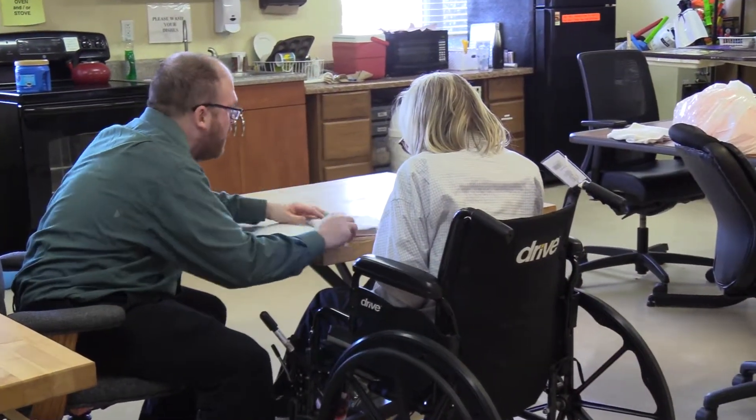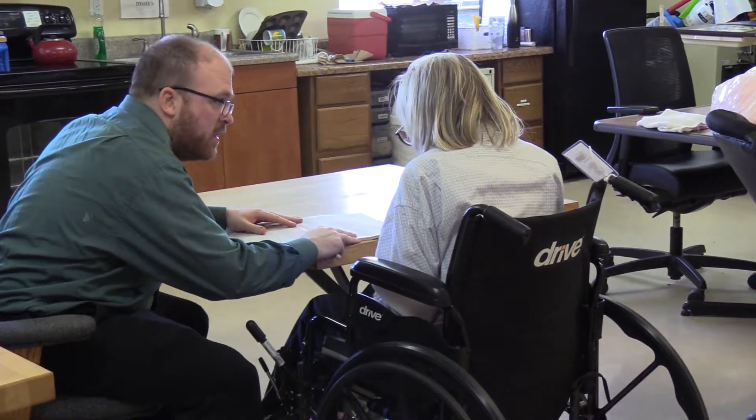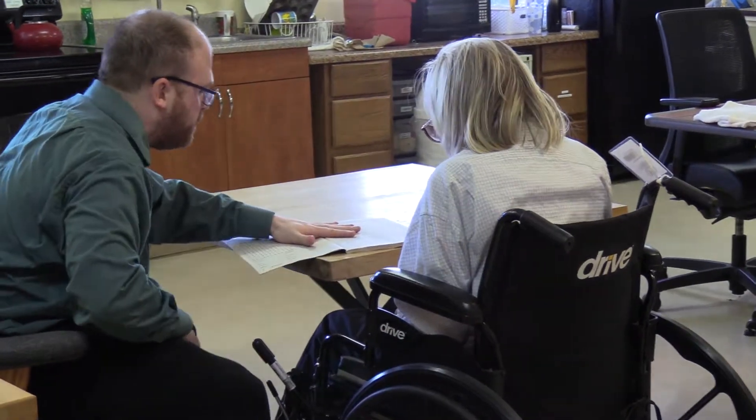Rose Manor is a very friendly and open place. They take very good care of the residents. It's just a caring staff. I've never run into a negative staff member.